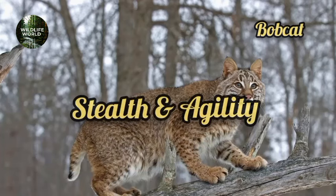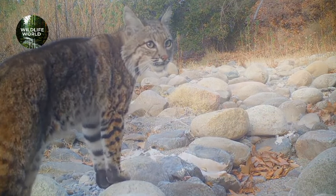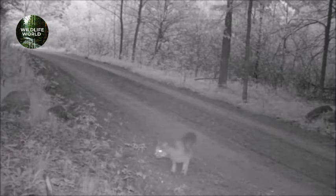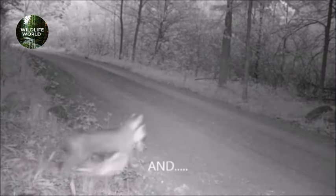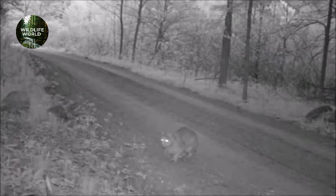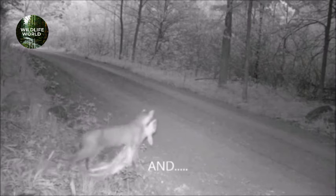First up, let's talk about stealth and agility. Bobcats are masters of silent movement, capable of sneaking up on their prey with ninja-like precision. Their sleek bodies and padded paws allow them to move through even the densest undergrowth without making a sound. Check out the Bobcat's stealthy, snake-like moves as it sneaks up on its unsuspecting prey. And when the moment strikes, BAM! It pounces like a ninja, grabs its meal by the neck with a powerful bite, and whisks it away from the woods to the road — all in one swift motion.